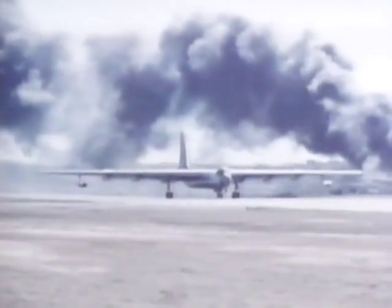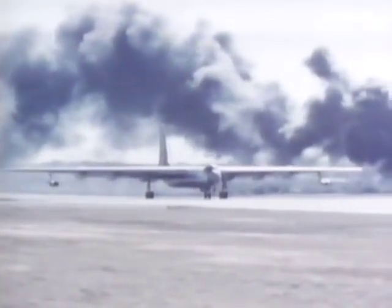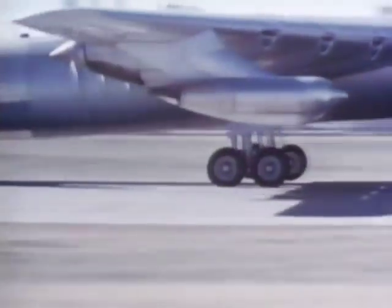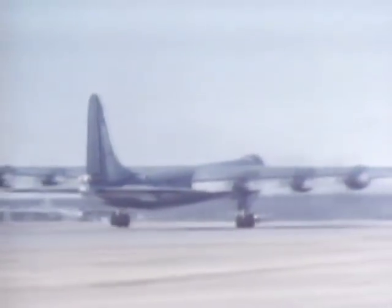It was during the early 1900s when America was starting to emerge as a world power that the first Roosevelt made his prophetic statement on international diplomacy with the advice to talk softly but carry a big stick. Half a century later, when the United States stood as the world's champion against communism, its big stick was undoubtedly the Convair B-36 long-range bomber, earning its apt, if unofficial, title of Peacemaker.